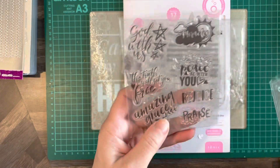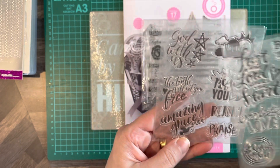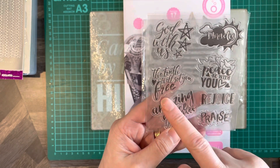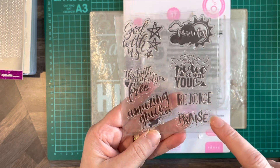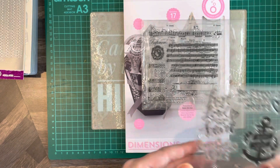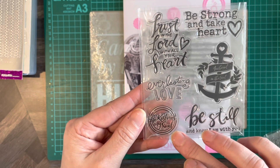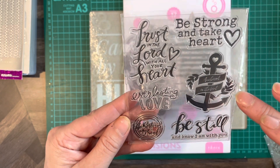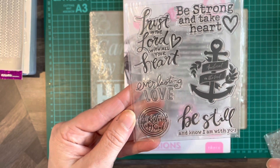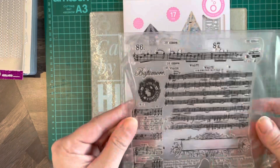We've got some stamps — some biblical ones, as it's Christmas: God With Us, The Truth Will Set You Free, Amazing Grace, Miracles, Peace Be With You, Rejoice and Praise, Trust in the Lord With All Your Heart, Everlasting Love, He Restores My Soul, Be Strong Take Heart, Anchored in the Lord, Be Still, and I Am With You.